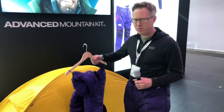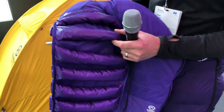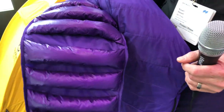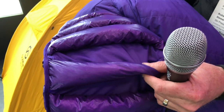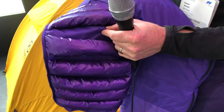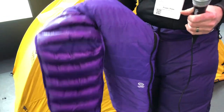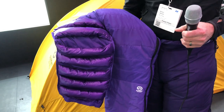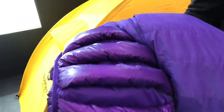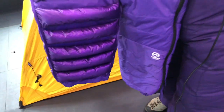One of the cool technologies they've brought in is this new type of down fabric which is 50% down. So basically you've got the down filled in these pockets here, in these segments, but then just a shell around that. What that does is it helps to regulate the temperature of the pants so you don't actually get too hot but you stay at the right body temperature.